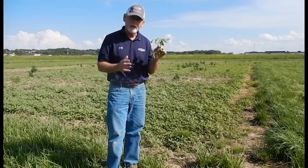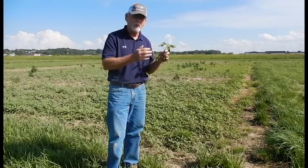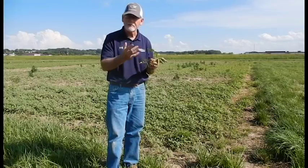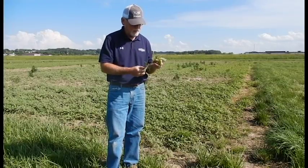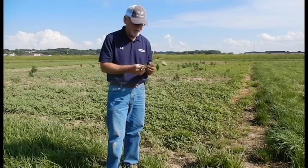So we're basically beyond what the label would recommend for dicamba, for flumesulfone, and PPO-type products, and 2,4-D. This weed now becomes a real challenge to control when it gets to this stage.